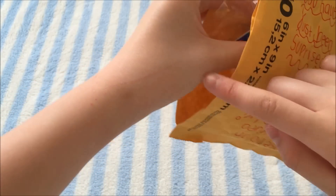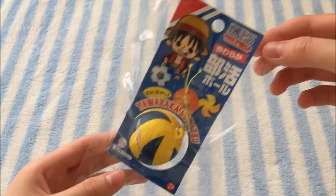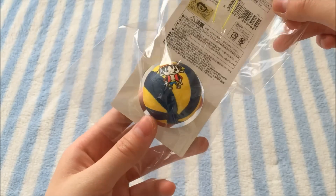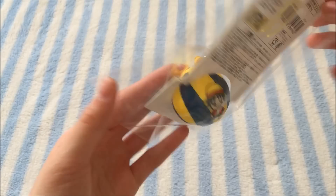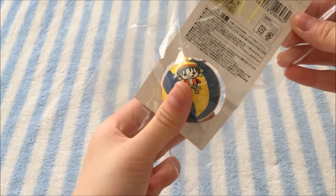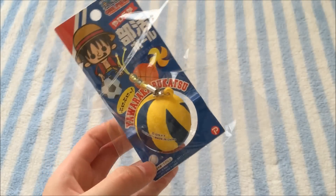So the first thing in here — oh this is super cute. I think this is a One Piece squishy, yeah it is. And this is a volleyball. I'm not exactly sure what character this is because I don't really watch One Piece, but this is really really cute and this one is not very squishy, but I really really like it. So thank you so much for that.